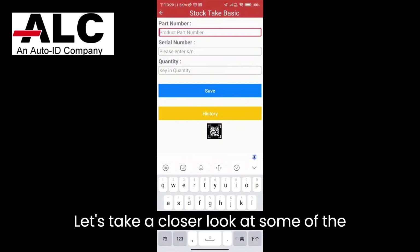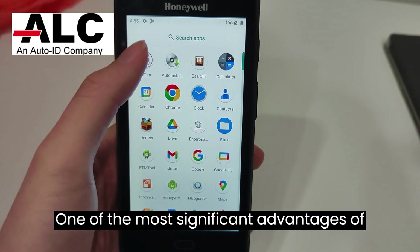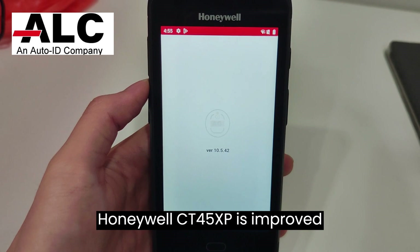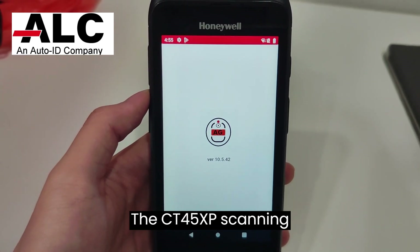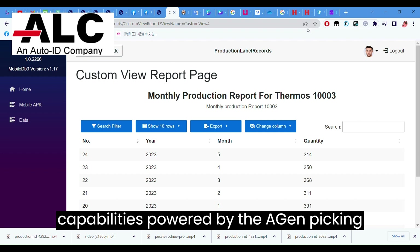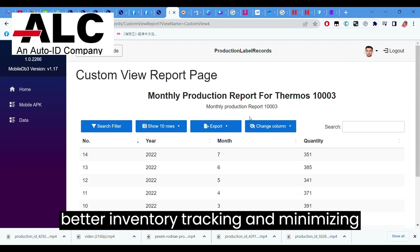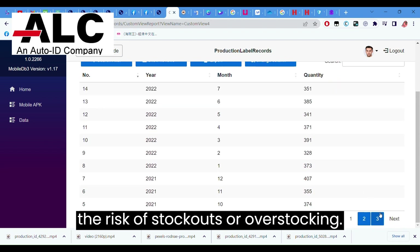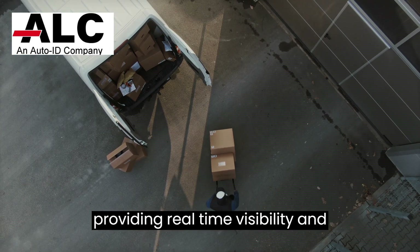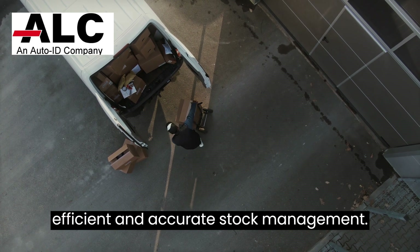Let's take a closer look at some of the applications that can be performed using Agen software. One of the most significant advantages of using Agen in conjunction with the Honeywell CT45XP is improved traceability. The CT45XP scanning capabilities, powered by the Agen picking module, enhance traceability, enabling better inventory tracking and minimizing the risk of stockouts or overstocking. This seamless integration empowers your warehouse operations, providing real-time visibility and control over your inventory, ensuring efficient and accurate stock management.